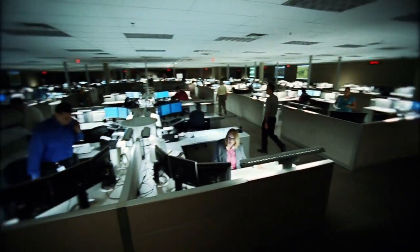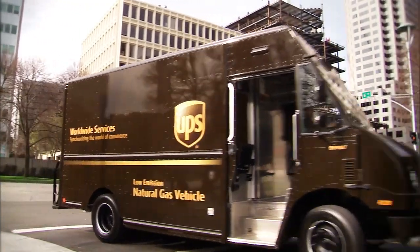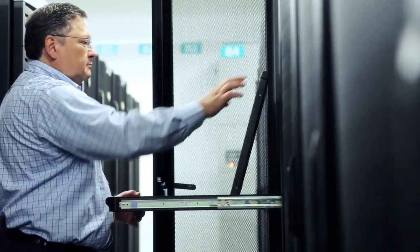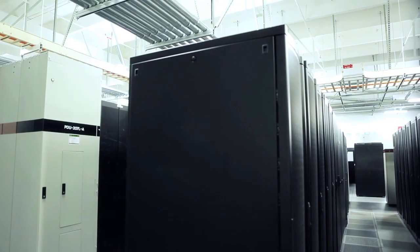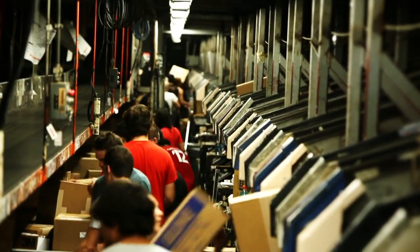UPS is a story of two key networks. One is the physical side — the planes, the vehicles. The other one behind that is the data network. This is a very robust global data network that ties together not only our operations in thousands of buildings, but the millions of customers that we are an essential part of their supply chain.